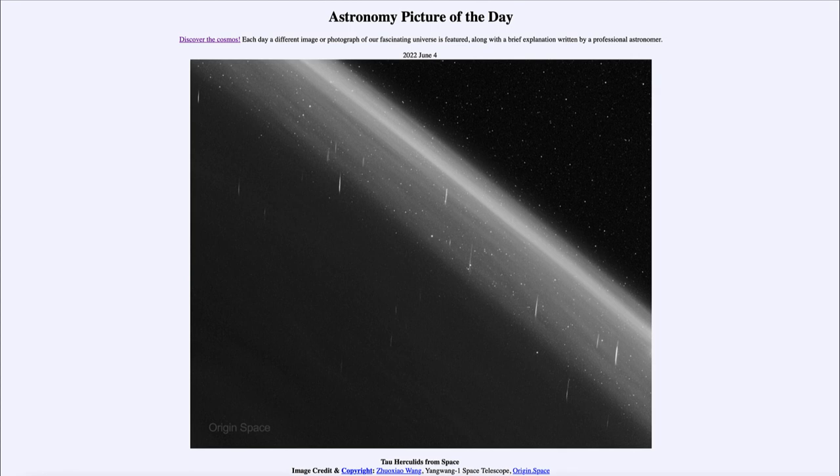So that was our picture of the day for June 4th of 2022, titled 'Tau Hercules from Space.' We'll be back again tomorrow for the next picture, previewed to be 'Gravity's Dance,' so we'll see what that is about tomorrow. Until then, have a great day everyone, and I will see you in class.